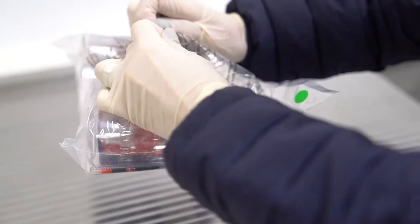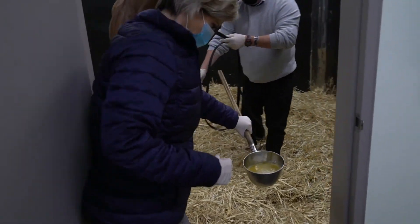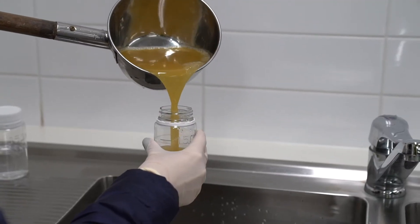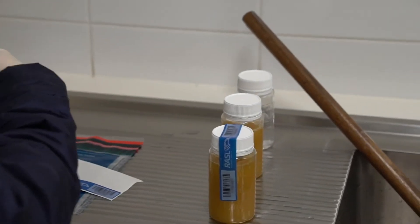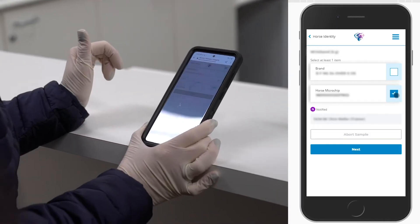A sealed sample kit is opened under the supervision of the trainer's representative and a sample collected. The sample is then packaged and sealed into bottles. Each sample is given a unique code which is recorded via the bespoke paperless system.